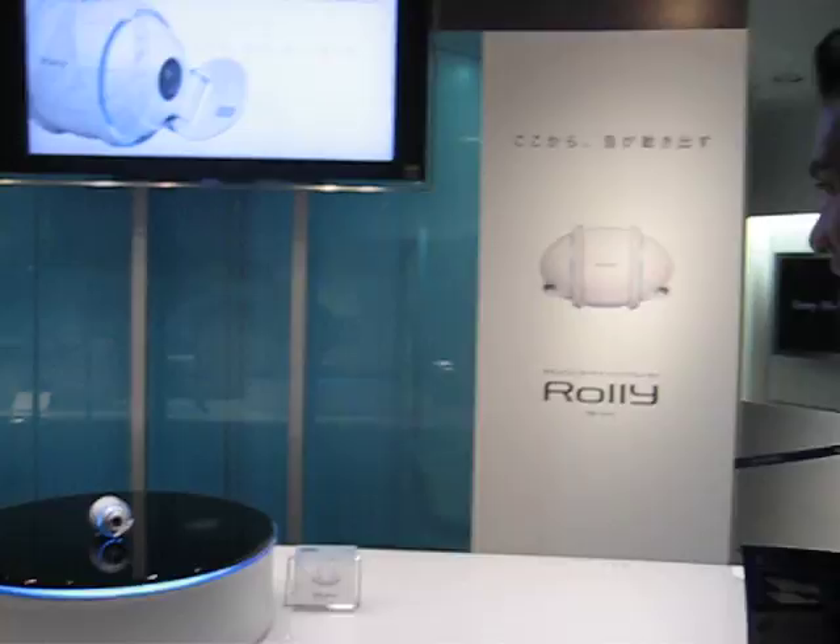We're here at the Sony store watching some new technology that I haven't seen before. It's called Roll Me. I don't know what it does, but we're gonna take some video of it.